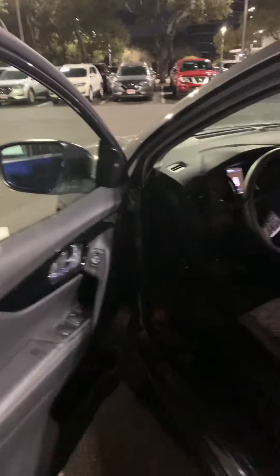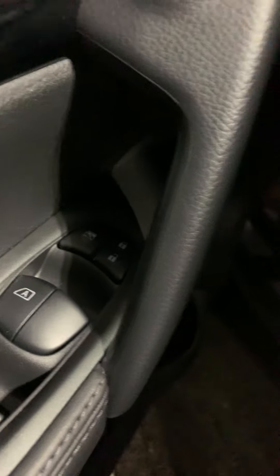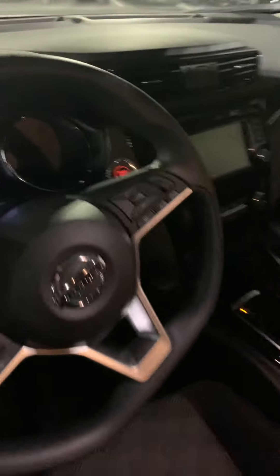For a small-size SUV, this vehicle has the right-size power mirrors, power windows, central lock, power seat, and Bluetooth.